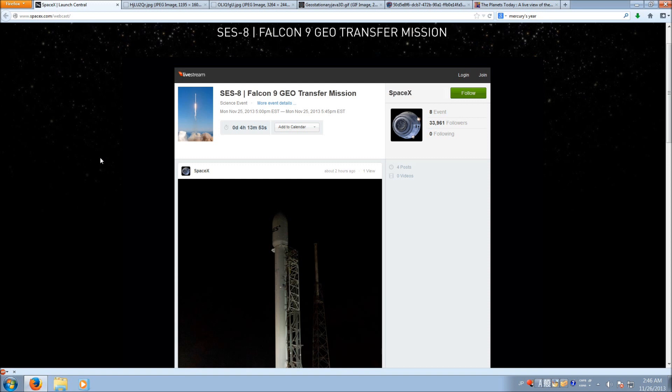Now if that's all you want to see — if you want to see the launch and don't really care what it's launching, don't want to know about the orbit or anything like that — then you can just go ahead and go to spacex.com/webcast. You can click on the link below in the video description, and you don't need to listen to the rest of this video.